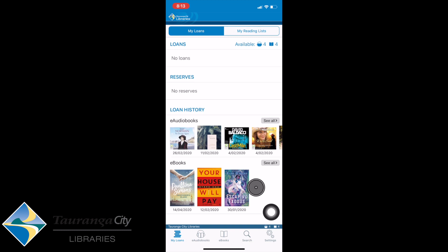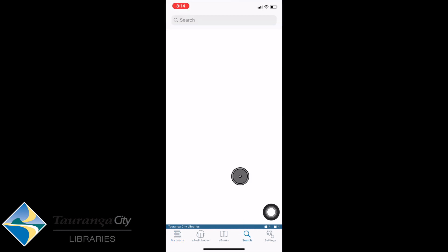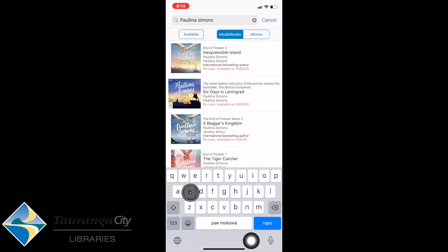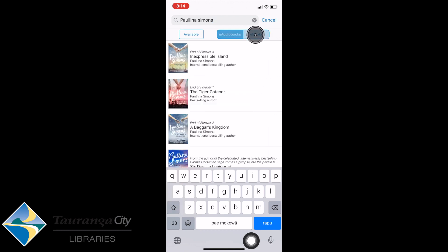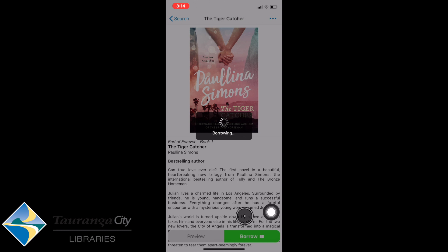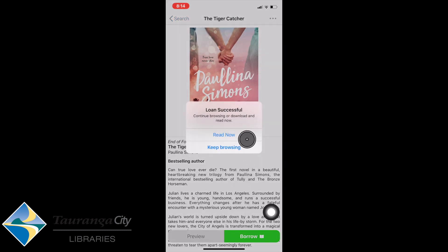I'm going to search for my favourite author. I'll select Search at the bottom and type in Paulina Simons. There are e-books available and audiobooks — a few books available, though some are already on loan. I'll filter to e-books available right now and select one: The Tiger Catcher. I think it's a great one I want to read, so I go to Borrow, Confirm Loan, and then Read Now.